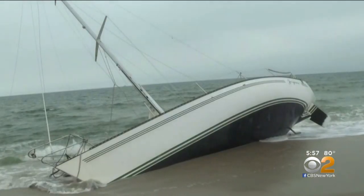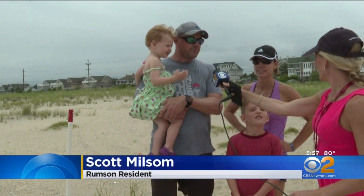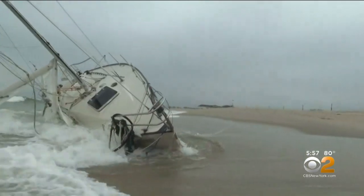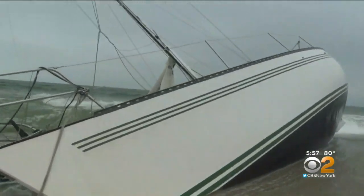Locals say the vessel has been the talk of the town. Seabright is obviously doing its best job here, but it really should be the responsibility of the owner to take it off the beach. But at least for these guys, it's like going to see a hidden treasure.